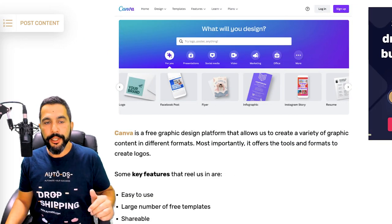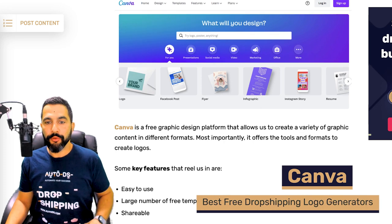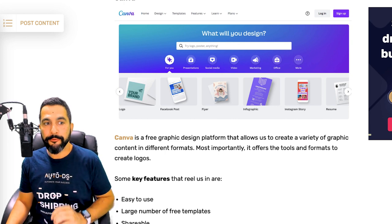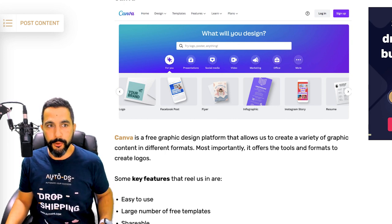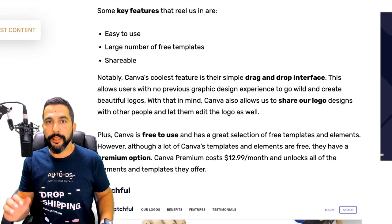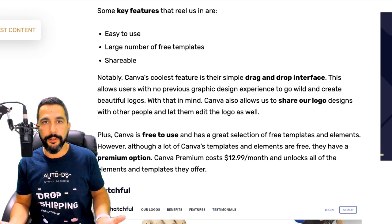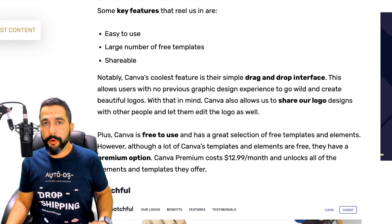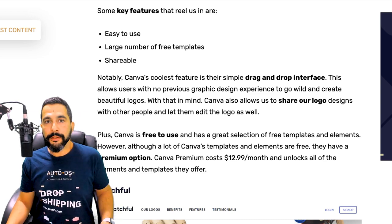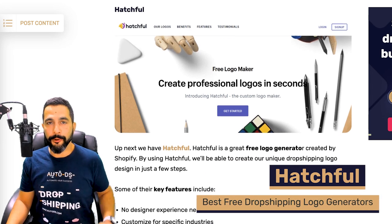Starting with Canva — Canva is a free graphic design platform that allows you to create a variety of graphic content in different formats. Most importantly, it offers the tools and formats needed to create good-looking logos. Key features include a very easy-to-use, user-friendly interface allowing you to create logos without any design skills, a large number of free templates to get started with, and shareable content.